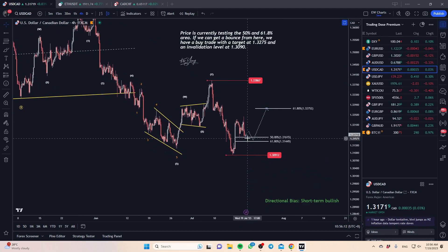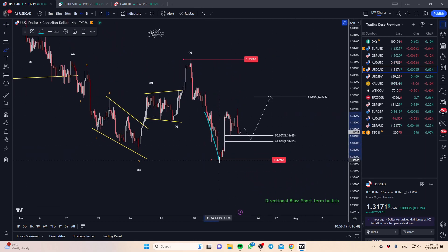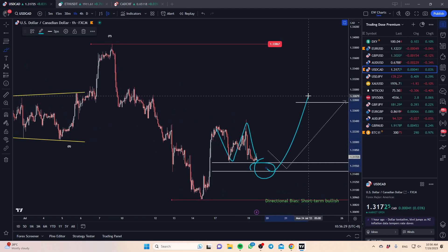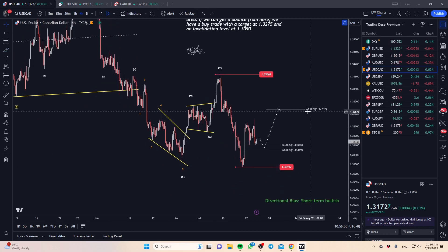For USD/CAD, we are right now testing the 50 zone and in the short term we may get an opportunity to look for a buy. Simply put, we have a three wave structure — at least on the hourly it becomes a little bit clearer: one, two, three. This zone here opens up an opportunity to buy. As price is coming down we start to see a little bit of a stall, and we have a very nice little breakout trade setup. The target would potentially be a pullback to the 61.8%, giving us the price point of 1.3275. This is a short-term buy — a potential trade we may get today or even tomorrow.